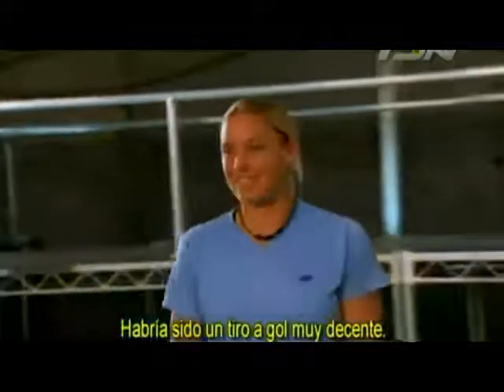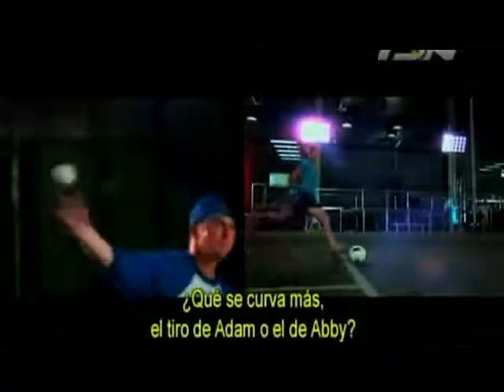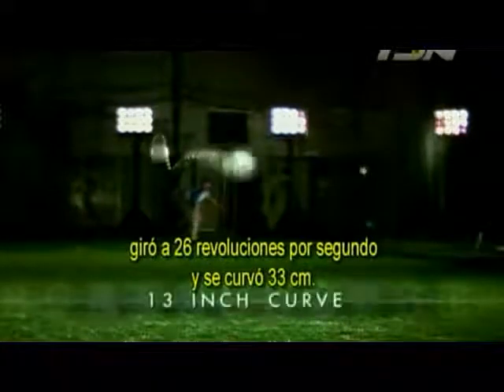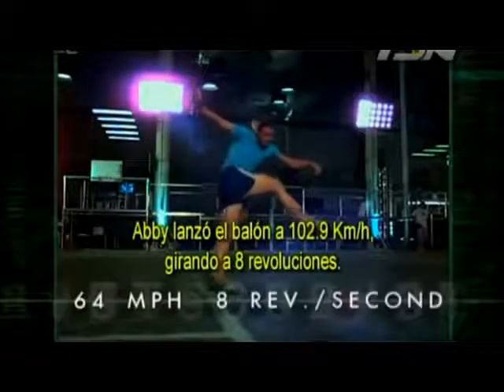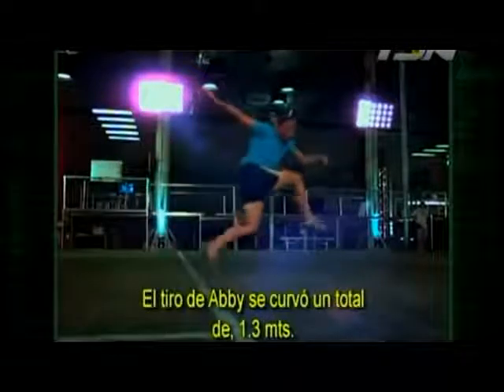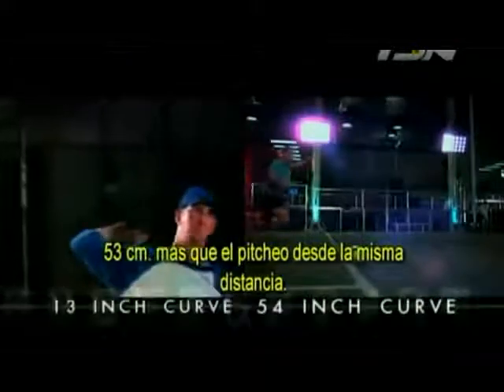That would have actually been a pretty decent shot on goal. So what curves more — Adam's pitch or Abby's kick? Adam's 78-mile-an-hour pitch spun at 26 revolutions per second and curved 13 inches. Abby launched the soccer ball at 64 miles an hour, spinning at 8 revolutions per second. Abby's shot curved a total of 54 inches — 41 inches more than the baseball pitch from the same distance. That's well over 3 feet.